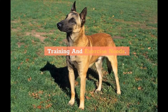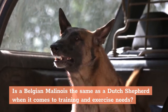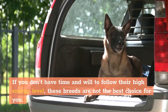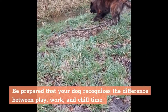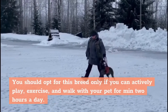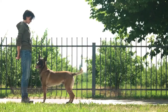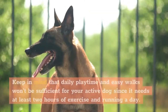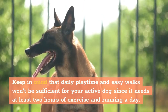Training and Exercise Needs: Is a Belgian Malinois the same as a Dutch Shepherd when it comes to training and exercise needs? Yes. If you don't have the time and will to follow their high energy level, these breeds are not the best choice for you. Dutch Shepherd: Be prepared that your dog recognizes the difference between play, work, and chill time. You should opt for this breed only if you can actively play, exercise, and walk with your pet for at least two hours a day. Belgian Malinois: This breed requires both mental and physical joint activities with its owner. Daily playtime and easy walks won't be sufficient, since it needs at least two hours of exercise and running a day.